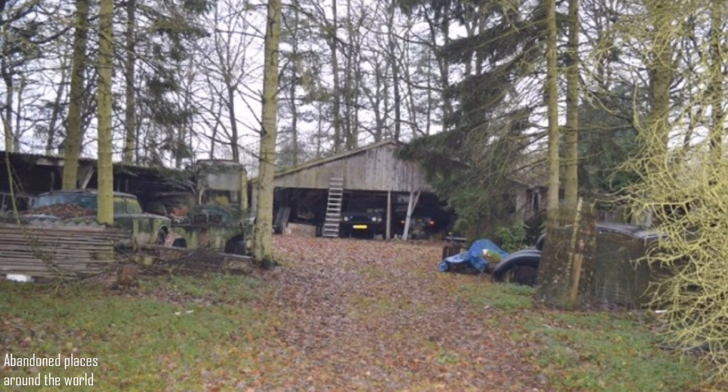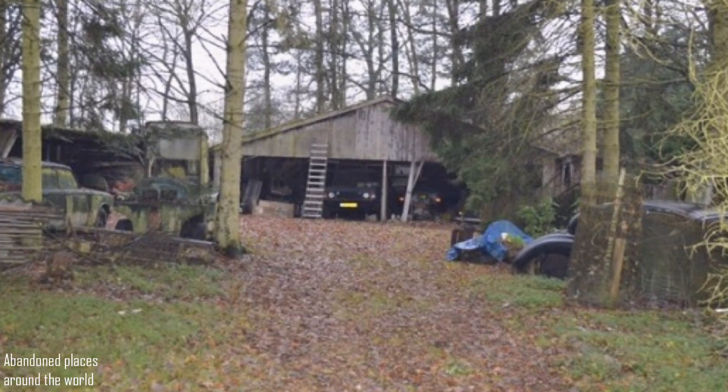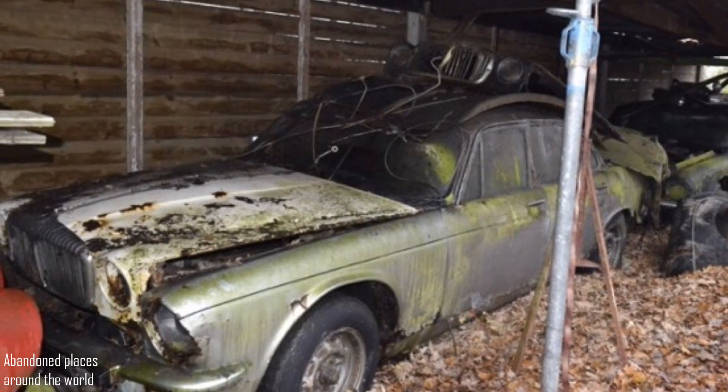There are eight Silver Shadows, two Silver Cloud units, a few Jaguar XJs, and at least two Mark VIIIs.